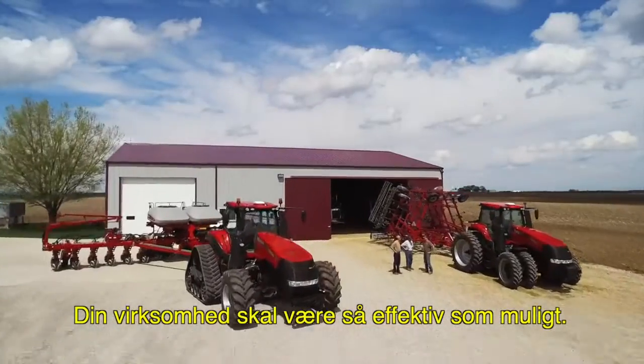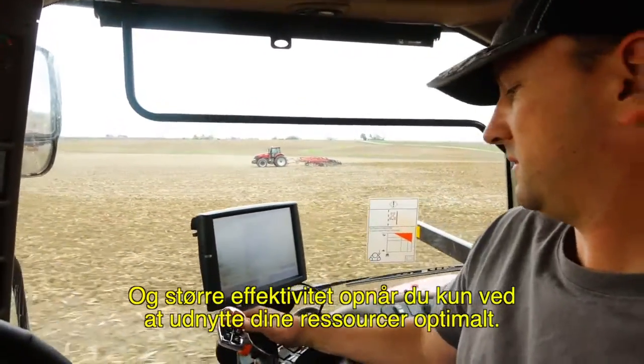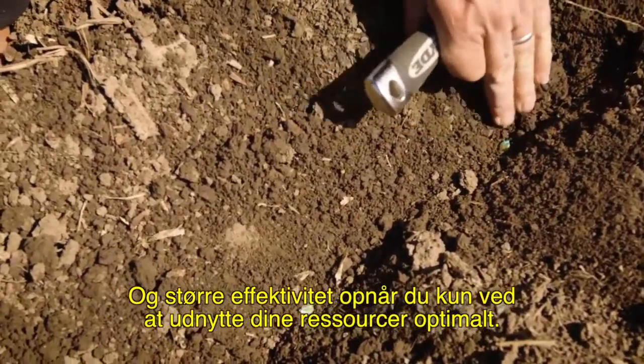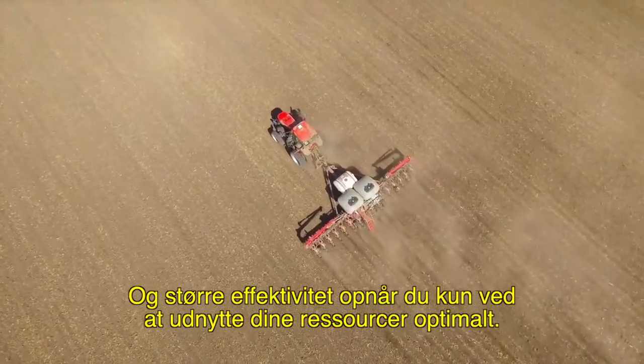Your farm has to be as efficient as possible. And greater productivity only comes from putting your land, seed, fertilizer, chemicals, equipment, and manpower to optimal use.